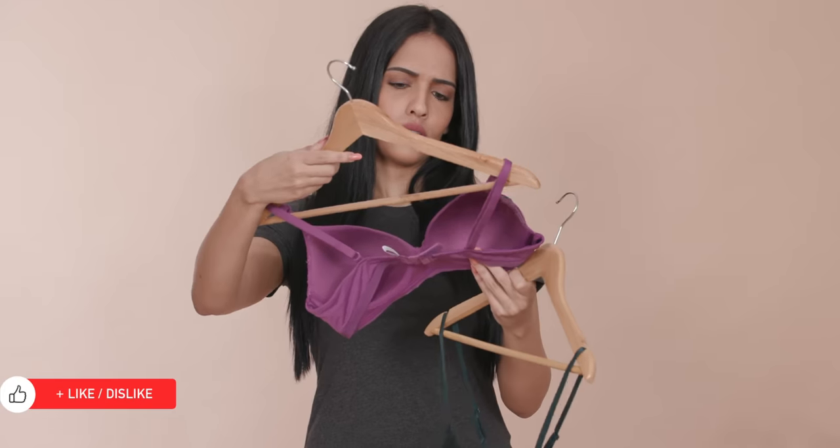Slender means your breasts are slightly thinner but not necessarily smaller. You can wear push up bras or bras with a deep plunge to bring your boobs closer to the centre of your chest.